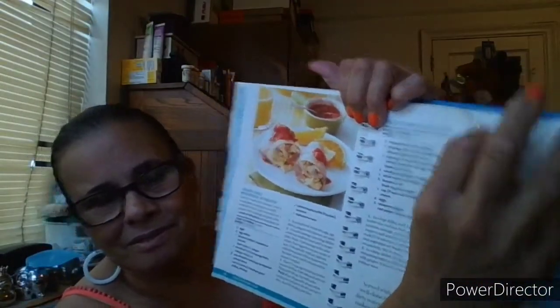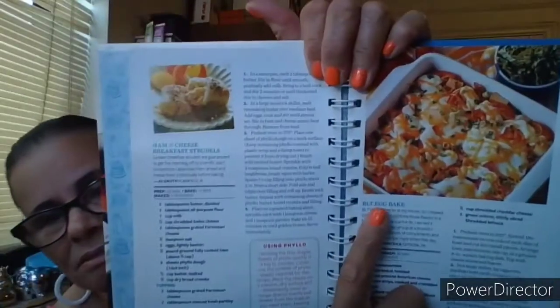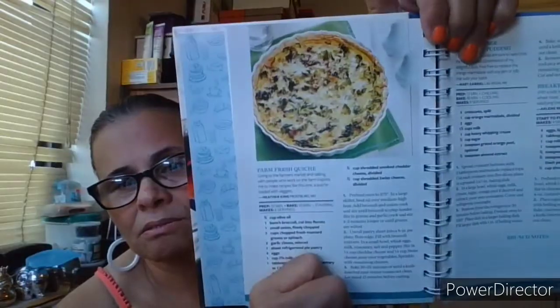Country style scrambled eggs — now that sounds good. Green chili breakfast burritos — leave out the chilies and I can do that. Ham and cheese mini stratas, sausage breakfast hash, brie and prosciutto tart — I've never had that. BLT egg bake — I must try that. Farm fresh peach looks good. Sweet orange croissant pudding, breakfast custard — no pictures for those.